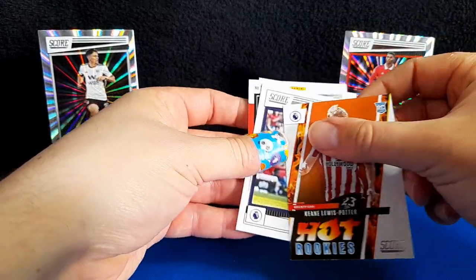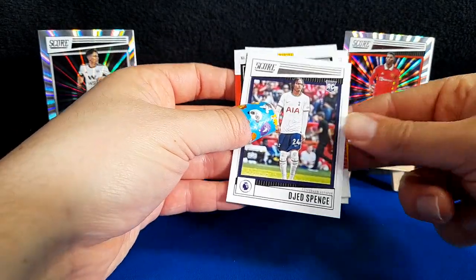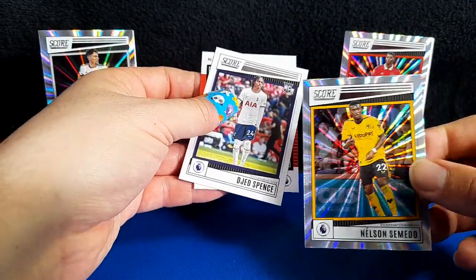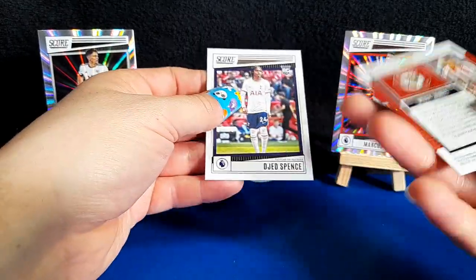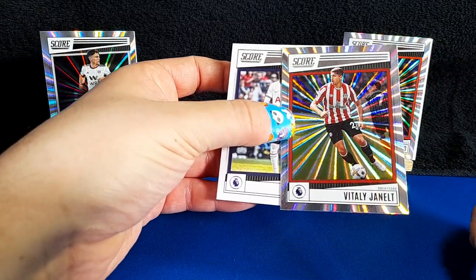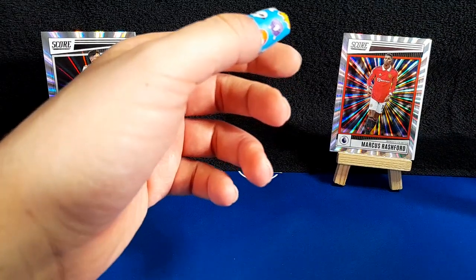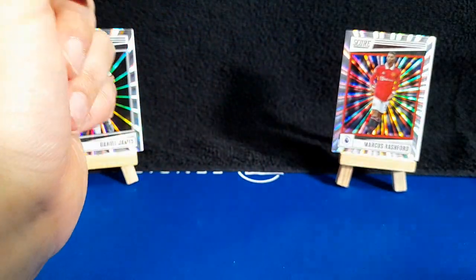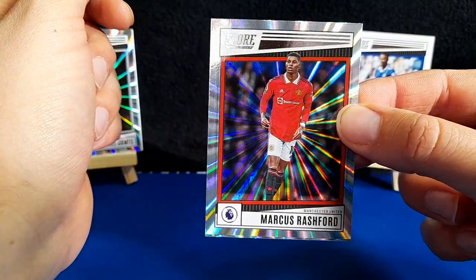A hot rookies card — Lewis Potter. Man's got the same hot rookies card. And our two parallels: we've got Semedo laser and a gen-out laser. So no numbered cards. I really like the hot rookies, but also I like the Leicester cards. I like just the design of these new Score cards.